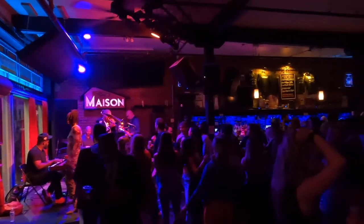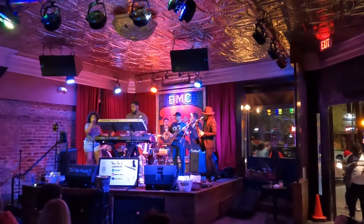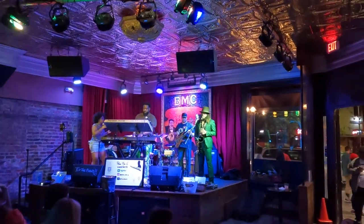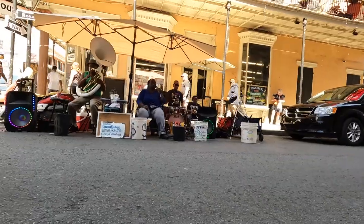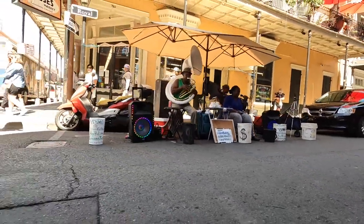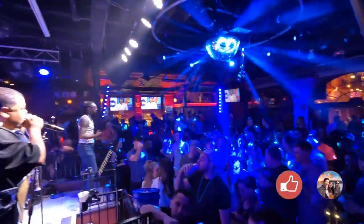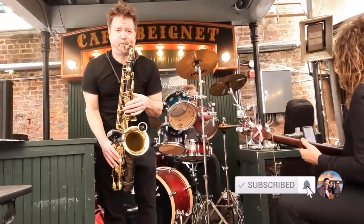New Orleans is the birthplace of jazz and the level of live music in the town is out of this world. So when you're here, make sure you experience some live music — this could be street performers or inside a bar. We will be showing you where to find all the live music in our next video, so make sure you subscribe to get notified.